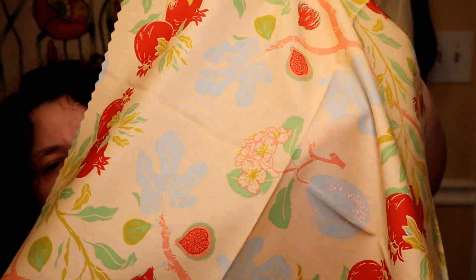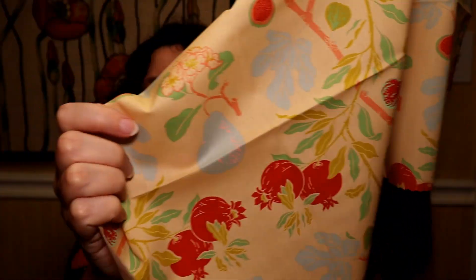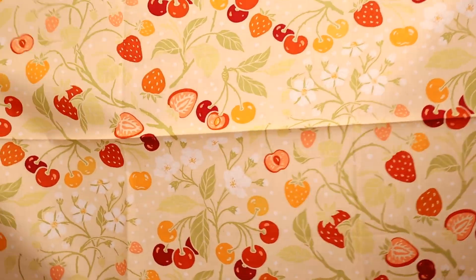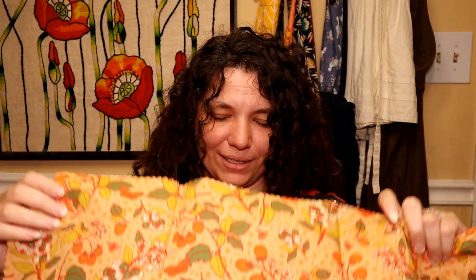So we've got pomegranates and the figs, and there's a pear down here. Very beautiful. We got a different one — berries and strawberries. Oh my gosh. And look at the flowers. Just fills my heart. I hope I'm giving you guys a good look at these fabrics because they were beautiful online, but they are even more stunning in person, I think.